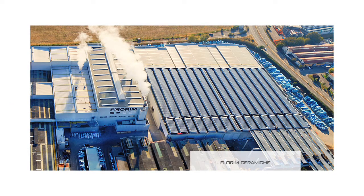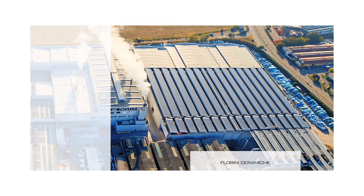Presso la sede Florim in via Canaletto, nel biennio 2011-2012, sono stati demoliti vecchi capannoni con le coperture in eternit. Sulla superficie di questa area sono stati installati circa 16.000 metri quadri di pannelli fotovoltaici System Photonics.